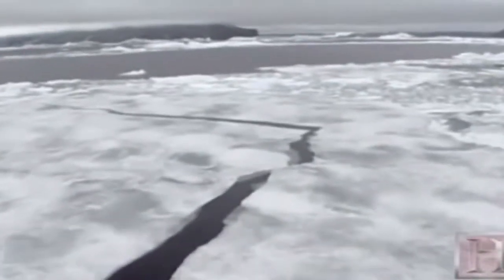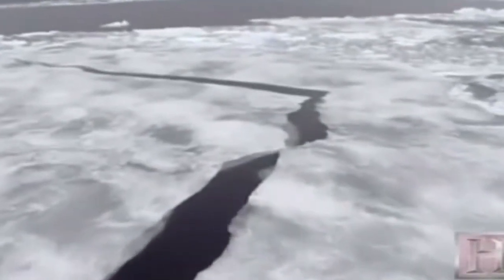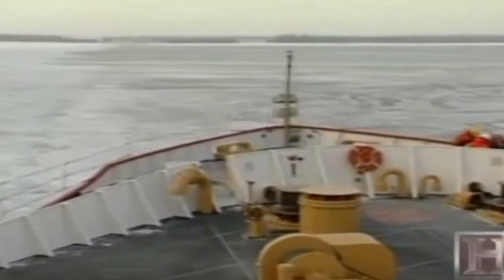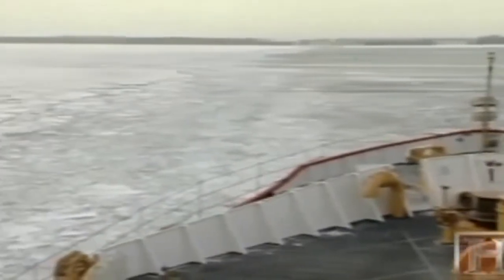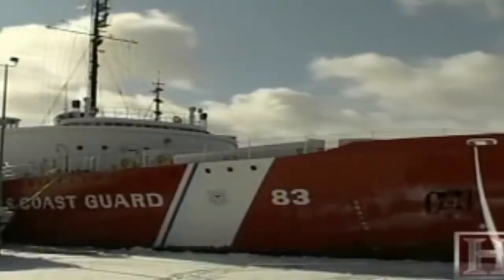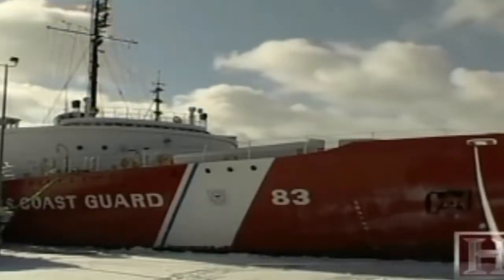The U.S. Coast Guard Cutter Mackinaw is a unique, one-of-a-kind icebreaker. It was built in 1944 during the war, in response to the need to move the iron ore required for ship construction for the war effort. As the oldest icebreaker on the Great Lakes, her tenure has made her one of the most famous ships in these waters. In nearly 60 years of service, the Mackinaw has seen many renovations.